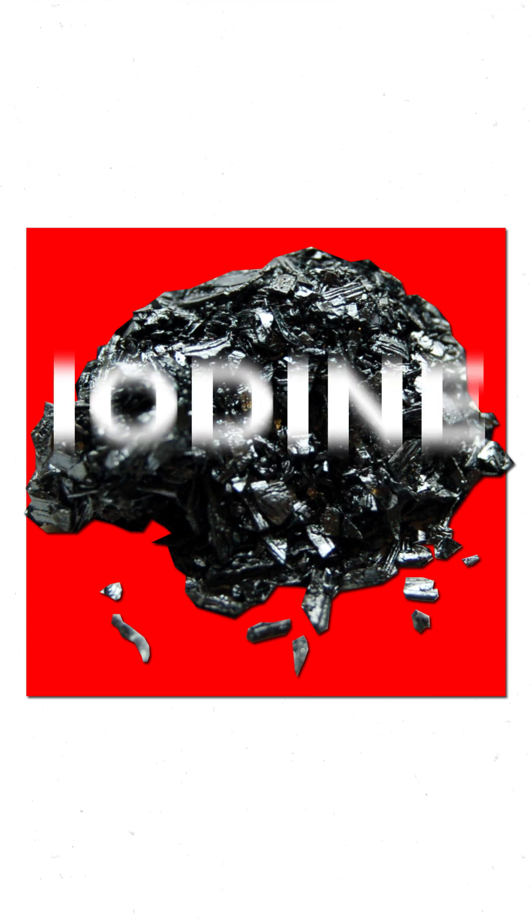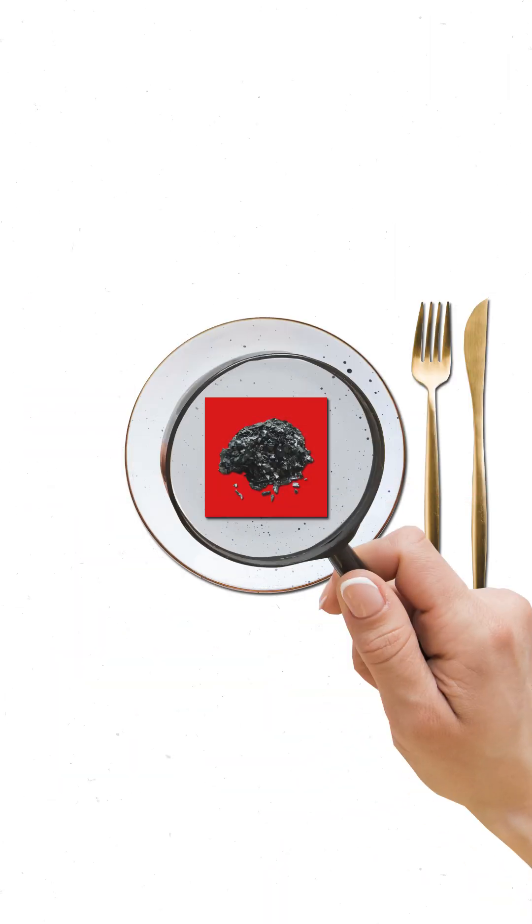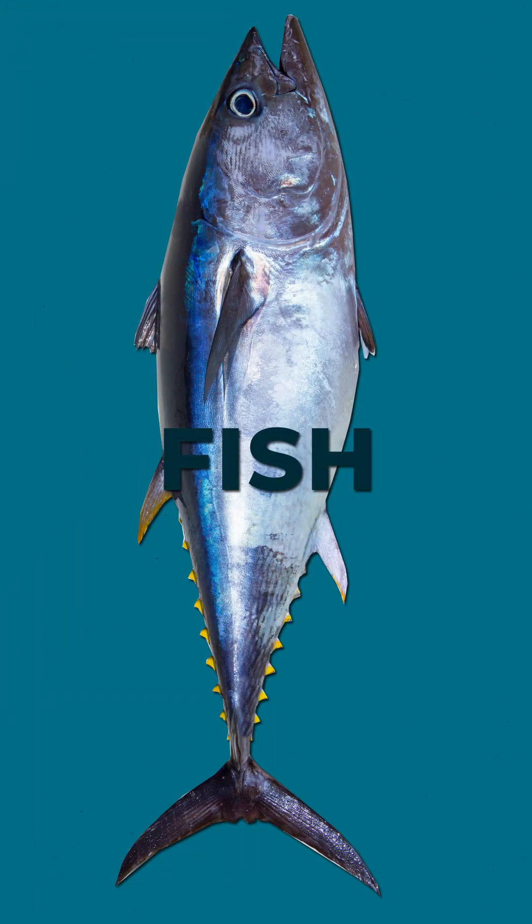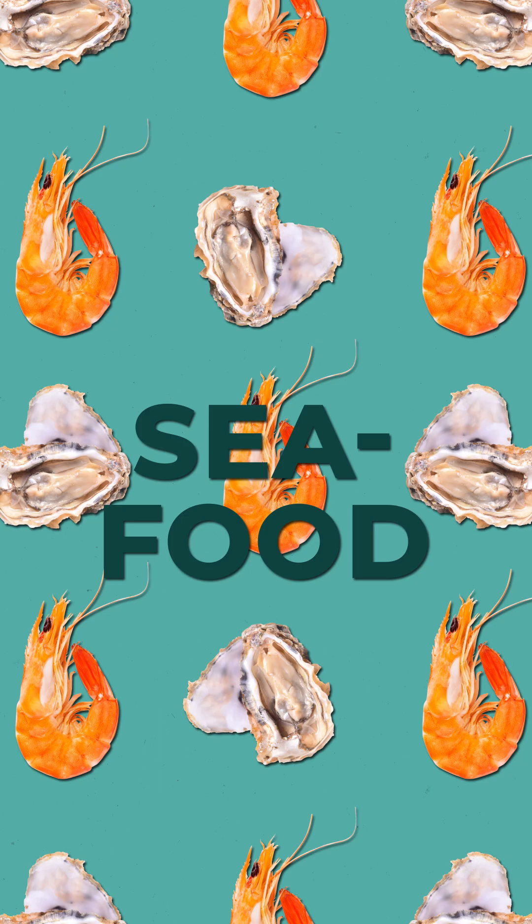I have one minute to tell you. Iodine is a micronutrient. It's found in small amounts in some foods, and it's needed to maintain good health. It's found there, there, there, there, and there.